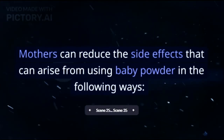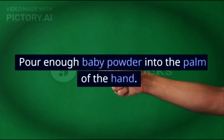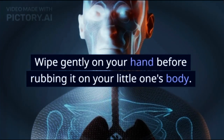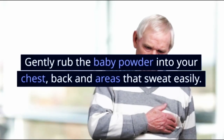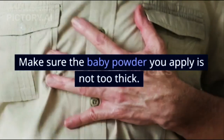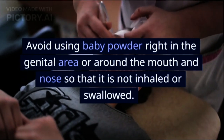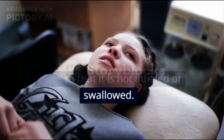How to reduce side effects of using baby powder: pour enough baby powder into the palm of the hand, then wipe gently on your hand before rubbing it on your little one's body. Gently rub the baby powder into your chest, back, and areas that sweat easily. Make sure the baby powder you apply is not too thick. Avoid using baby powder right in the genital area or around the mouth and nose so that it is not inhaled or swallowed.